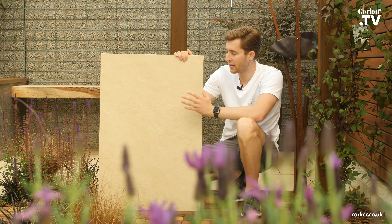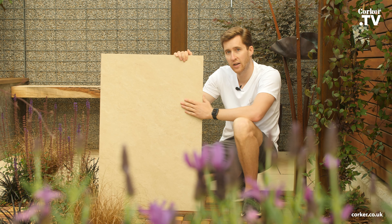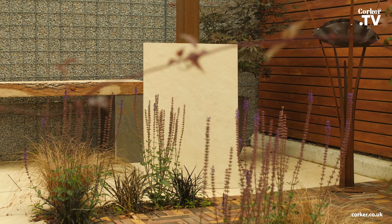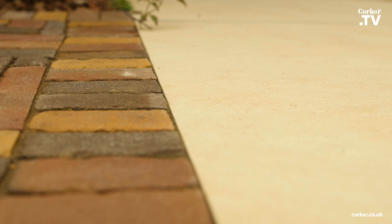Hi everyone, this is Olly from Kulka and this is our Portico Sand Beige in a 20mm exterior port-a-lip. The sizes available are 90x60 and 60x60.